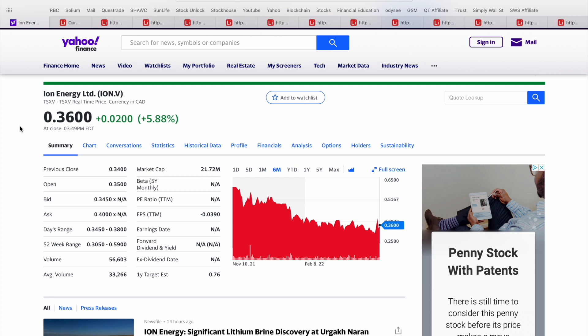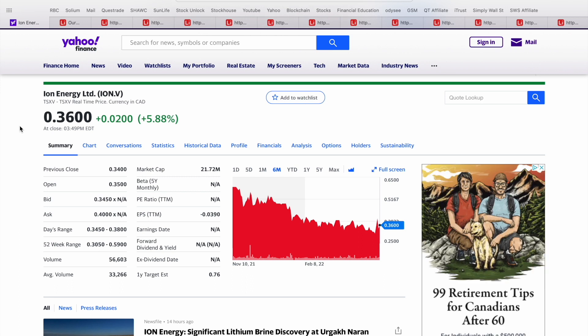Before we get into it, I wanted to take a quick look at the chart. This is a six-month chart on Ion Energy. They closed out Tuesday, May 10th, up two cents per share, about 6% on the day, to close out at 36 cents Canadian. Back in the middle of November, Ion Energy was trading right below 60 cents Canadian, so they have pulled back considerably over the last couple of months, essentially cutting their share price in half.